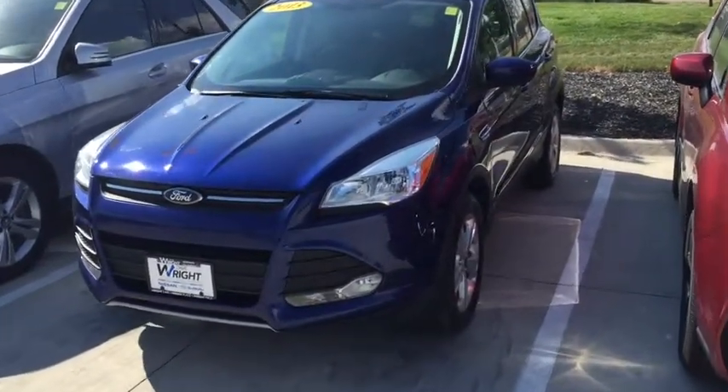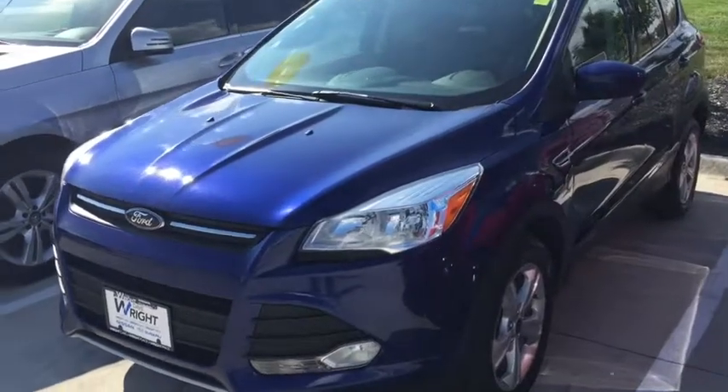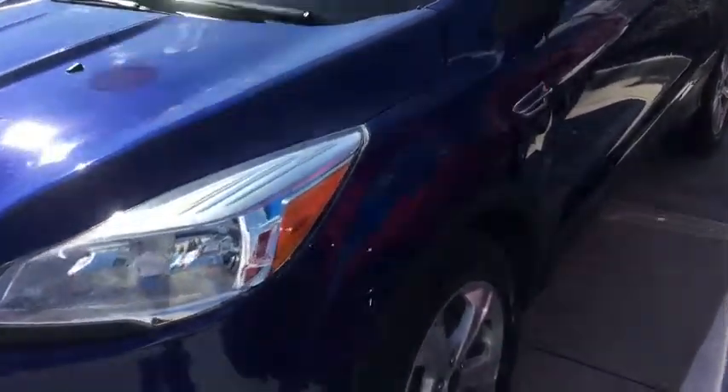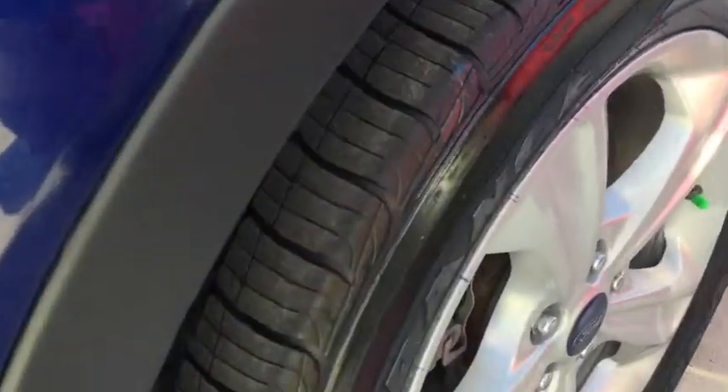Hey Jessica and Grant, this is Kevin Carter and I'm showing you the 2013 Ford Escape. I just want you to see this car — it is mint. The tires are excellent on it, we put brand new ones on.